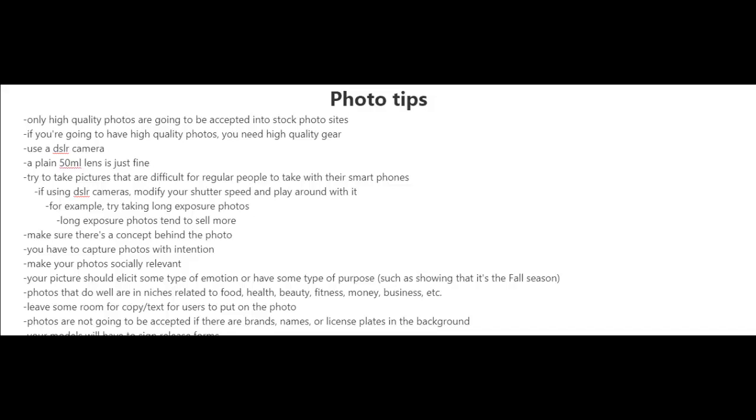You're going to want to try to take pictures that are difficult for regular people to take with their smartphones. If you are going to be using DSLR cameras, try modifying your shutter speed and play around with it. For example, you could try taking long exposure photos — long exposure photos tend to sell more.